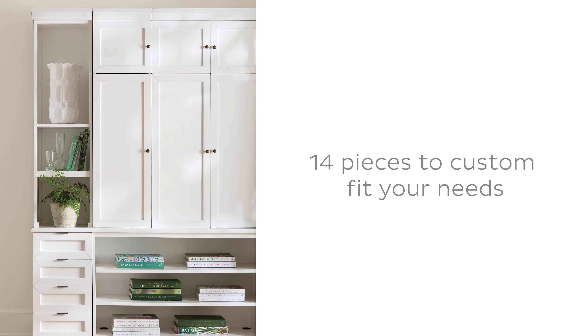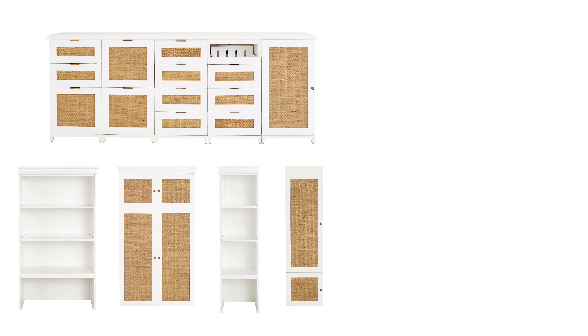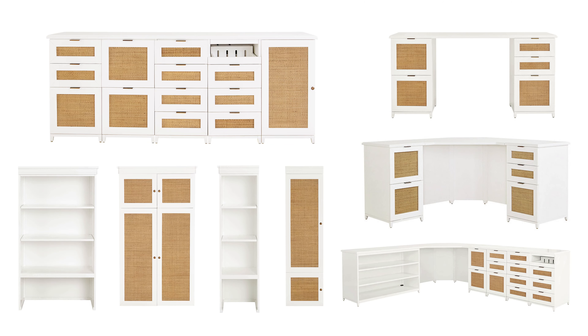The Hutton collection features 14 unique components so you can custom fit your needs. With five base cabinets, a lower bookcase, four hutches, and three desk sizes, Hutton has endless options for storage and style.